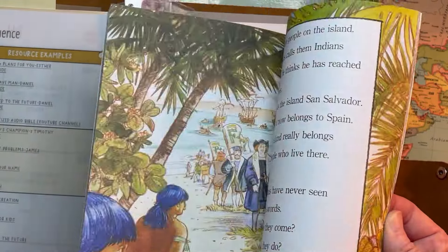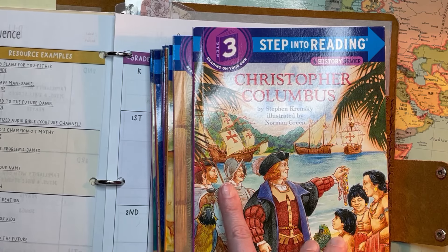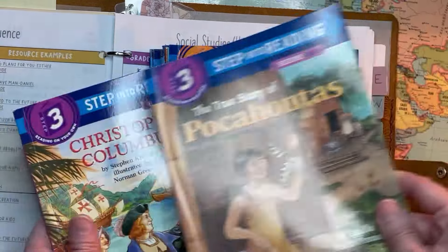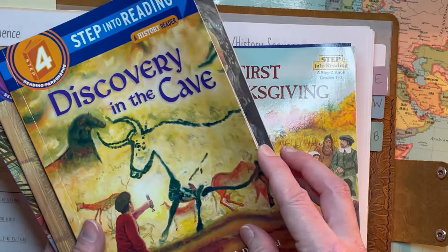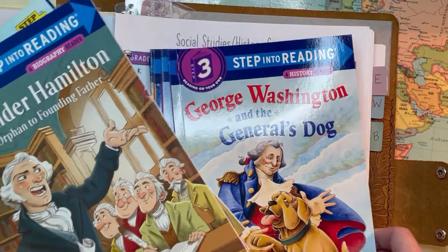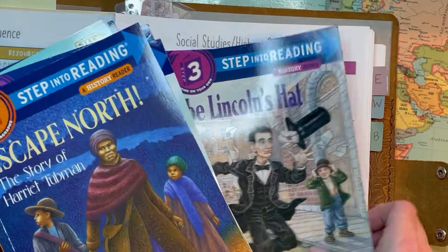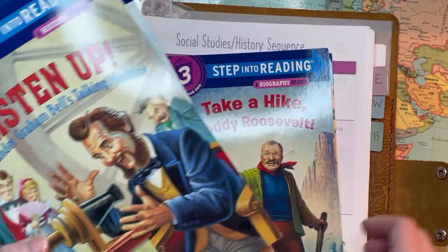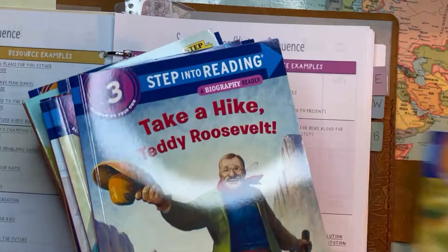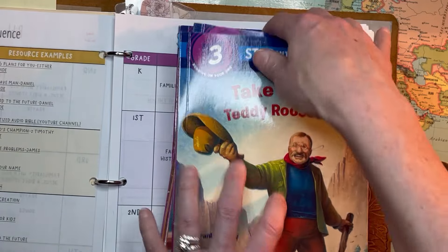I bought these on Amazon; they're very inexpensive and short. When I fill out my application for my homeschool association, I can give a description of the course using these titles: Christopher Columbus, Pocahontas, Thanksgiving, Alexander Hamilton, George Washington, Lewis and Clark, Harriet Tubman, Abe Lincoln, Alexander Graham Bell, Teddy Roosevelt. I accidentally ordered one twice so I'll have to give it to somebody. I'm just going to insert these into their independent reading time.